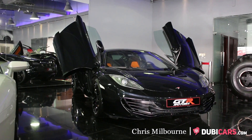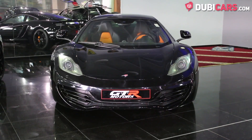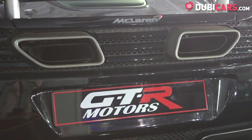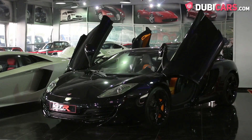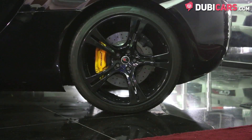Hello, this is Chris at DoobieCars.com, and in this video we're having a look at a 2012 McLaren MP4-12C for sale at GTR Motors. The British Sports Coupe is painted black and features parking sensors, adaptive headlights, and performance tyres.